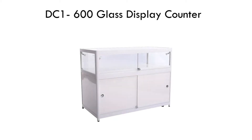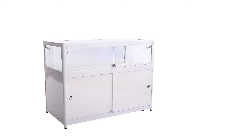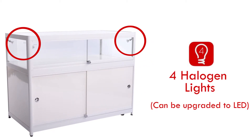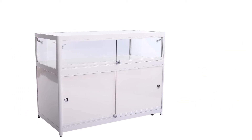This glass display counter has been fitted with 4 halogen spotlights. These can be upgraded to LED spotlights. The beam for each spotlight is adjustable, allowing you to focus on a particular area of the item on display.